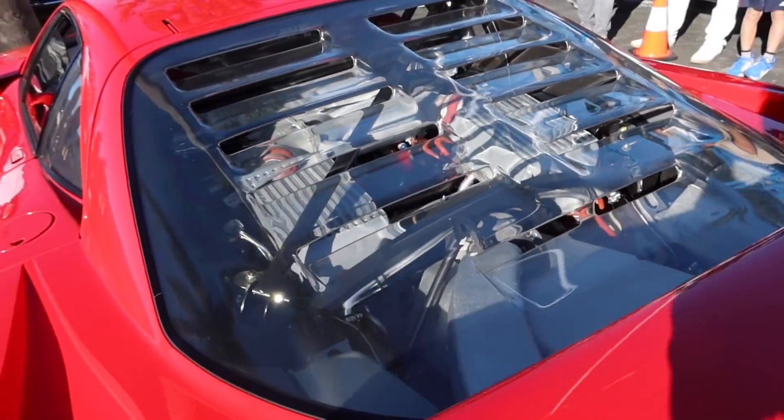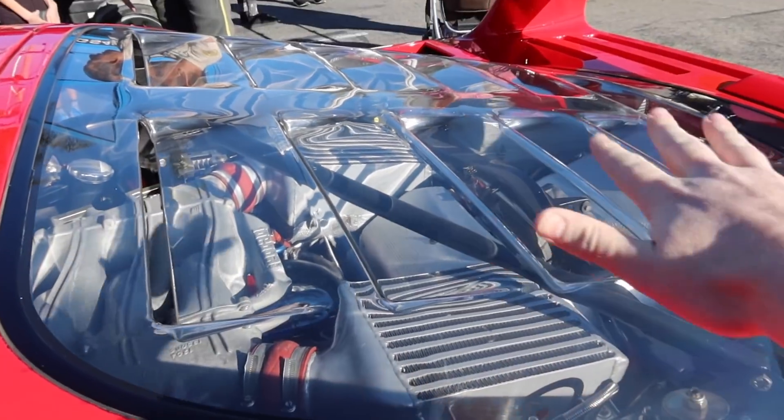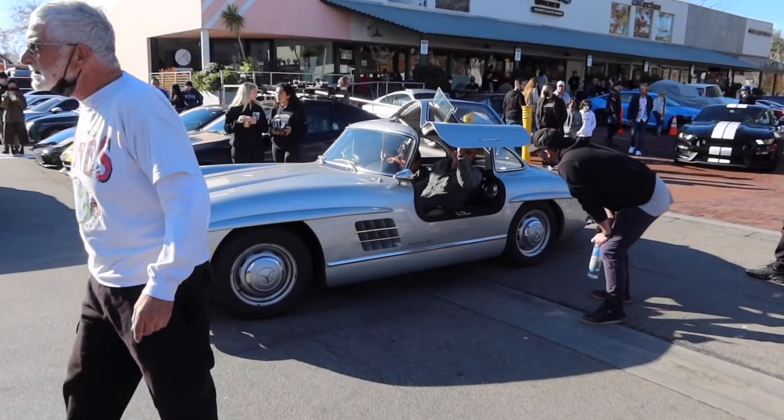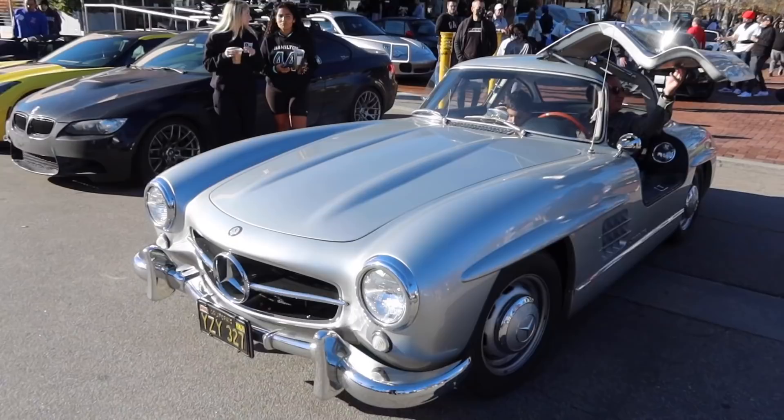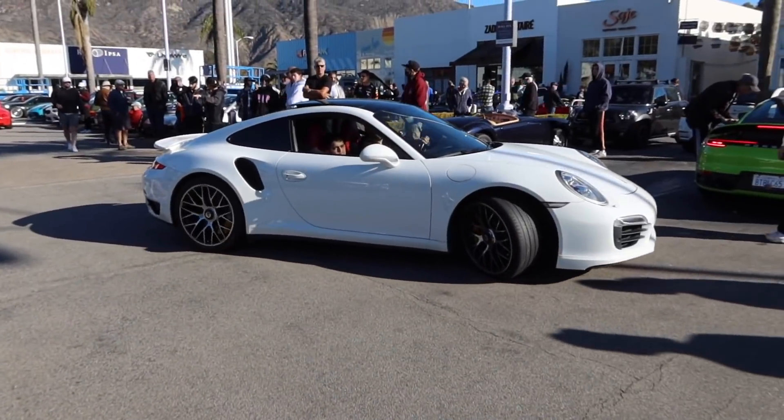The clear Lexan engine cover is one of the coolest parts about the F40 — getting to see in there and also all of the cooling vents as well. Just a casual 300 SL rocking up. That thing is so beautiful. Casual 300 SL taking the spot of a Turbo S.